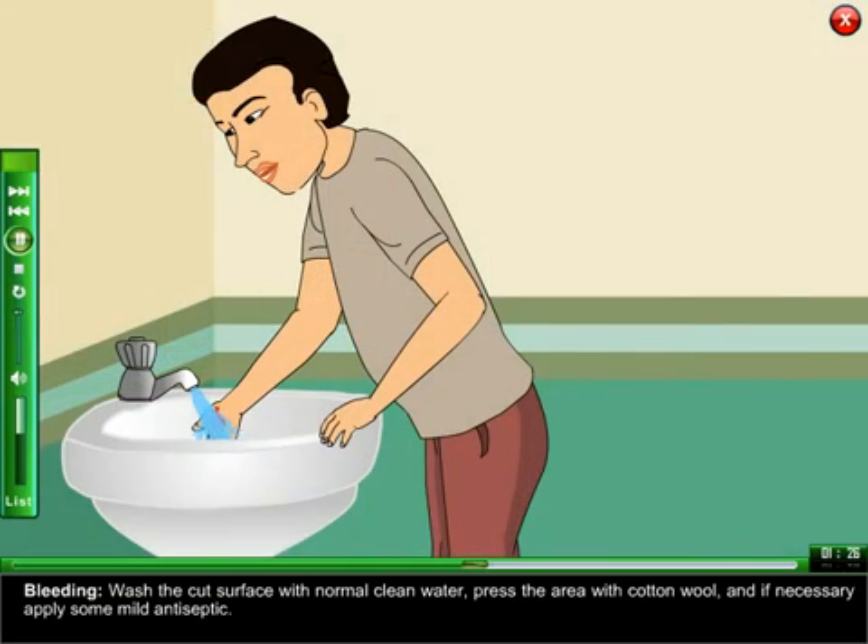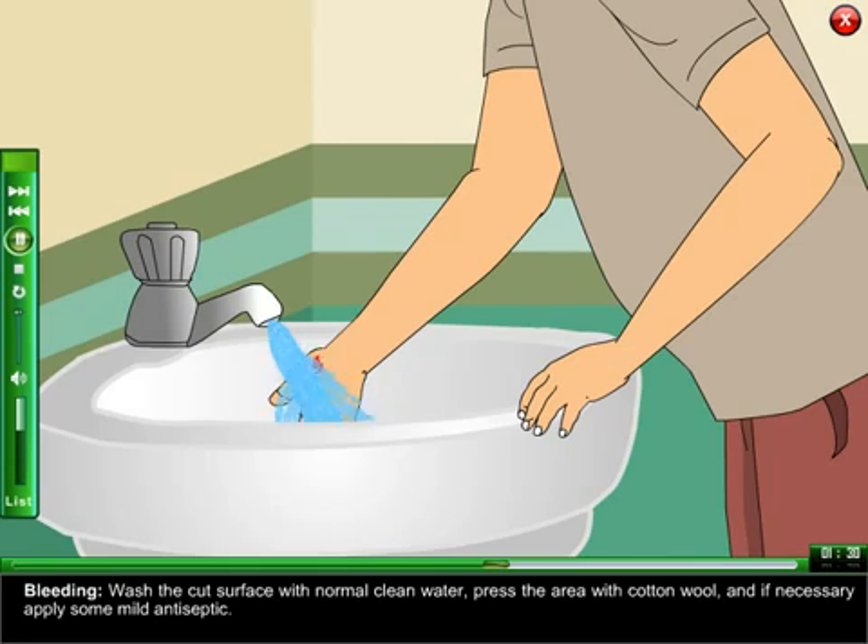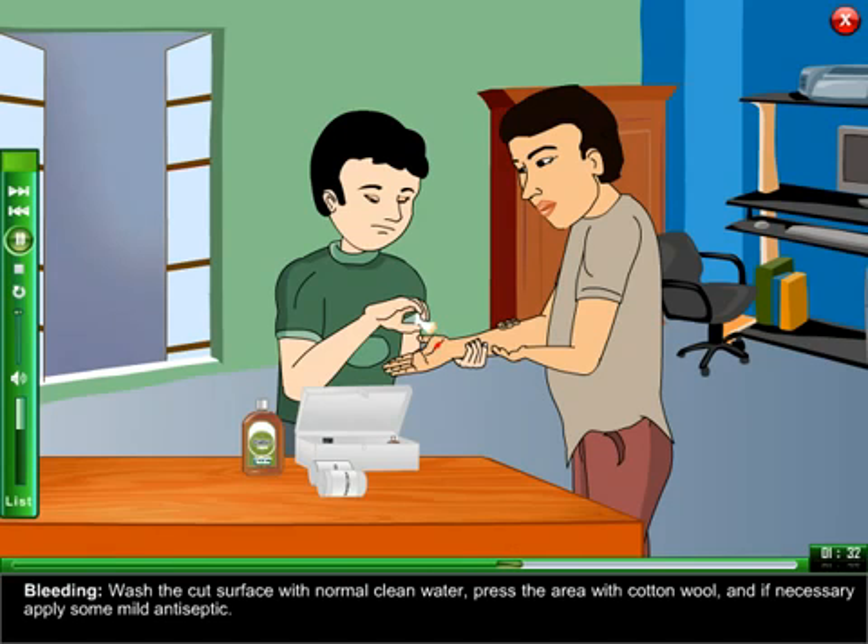Bleeding: wash the cut surface with normal clean water. Press the area with cotton wool and if necessary, apply some mild antiseptic.